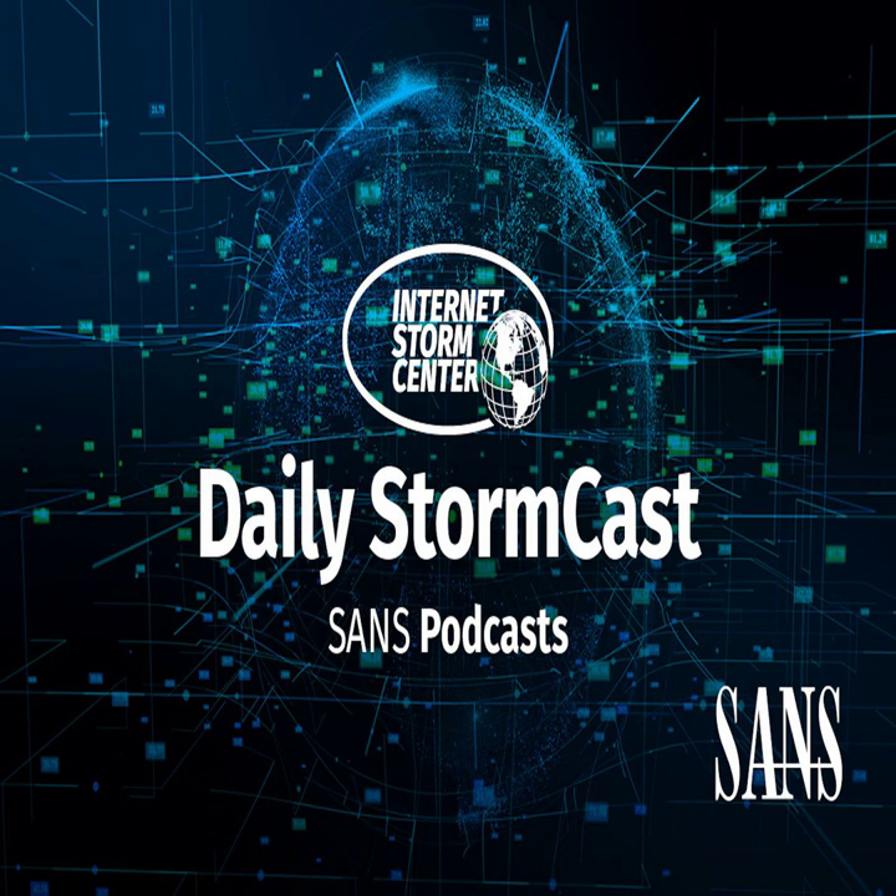Hello and welcome to the Friday, August 25th, 2023 edition of the SANS Internet Stormcast. My name is Johannes Ulrich and I'm recording from Jacksonville, Florida.